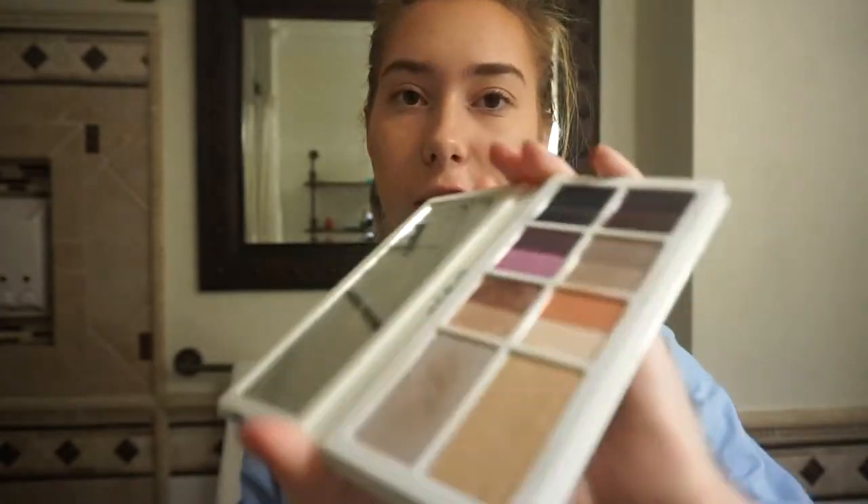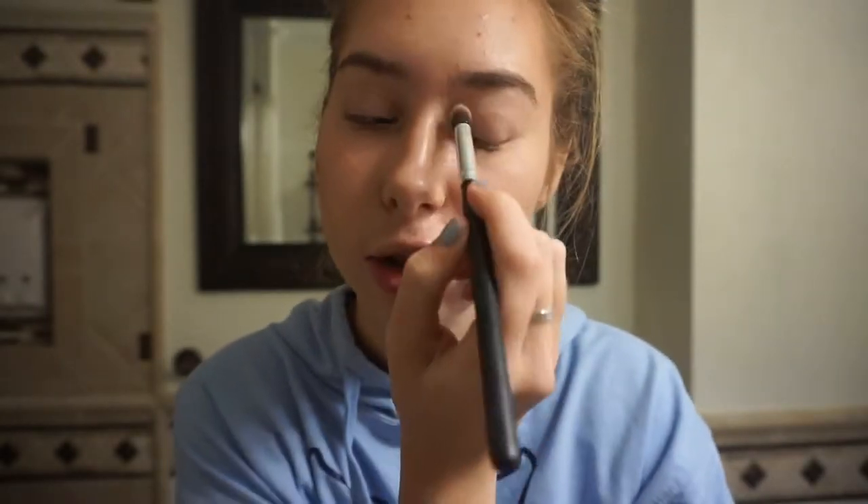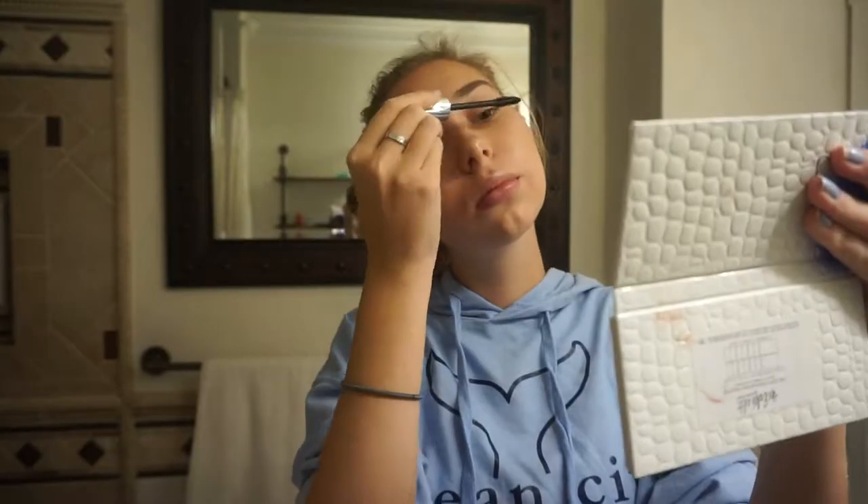For eyeshadow I normally just do a dark look, but since I'm taking pictures today I kind of want to make it glittery because that pops in pictures. I just use this color right here and put that on my inner corner, then brush it out so it's a little more straight and not as messy.